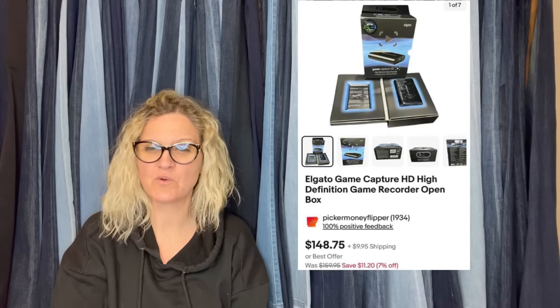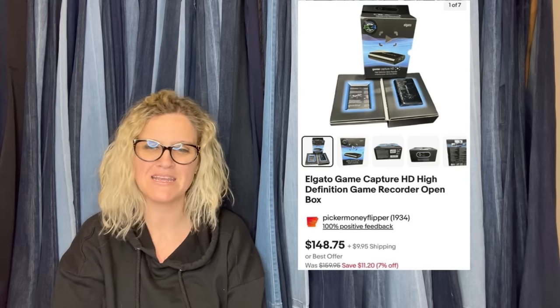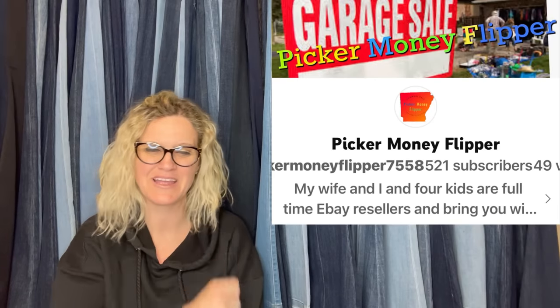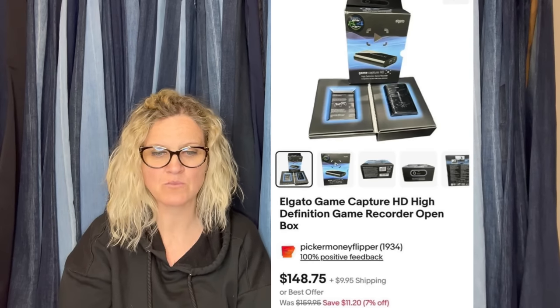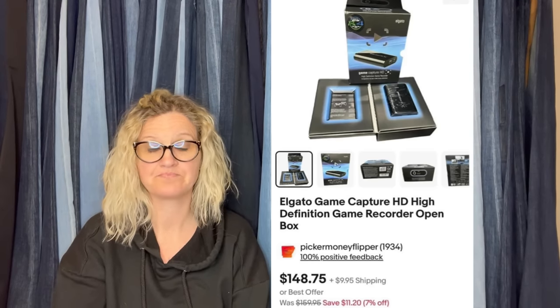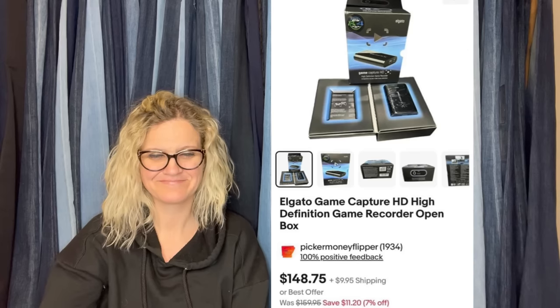Paid $5 for this at a yard sale, sold for $148.75 plus shipping. This one comes from Picker Money Flipper on eBay and YouTube. It is an Elgato Game Capture HD High Definition Game Recorder, open box. No clue what any of that means, but bolo. I'll have them linked down below.